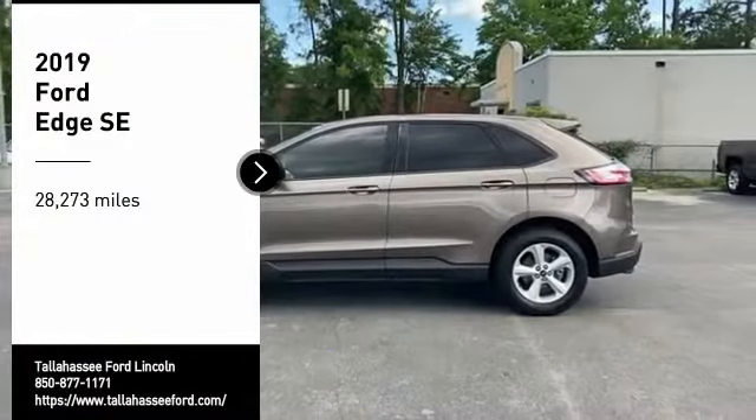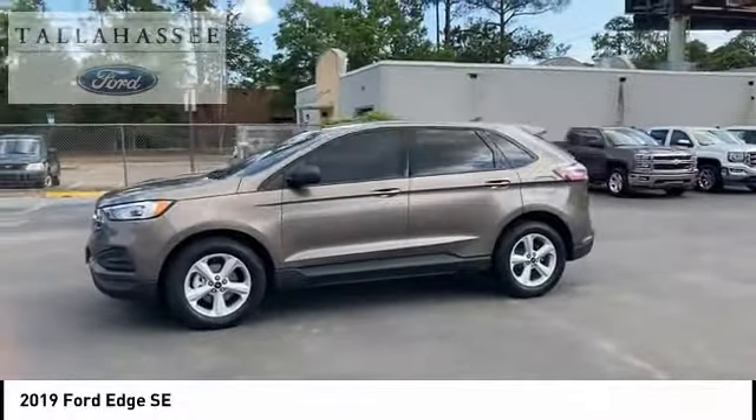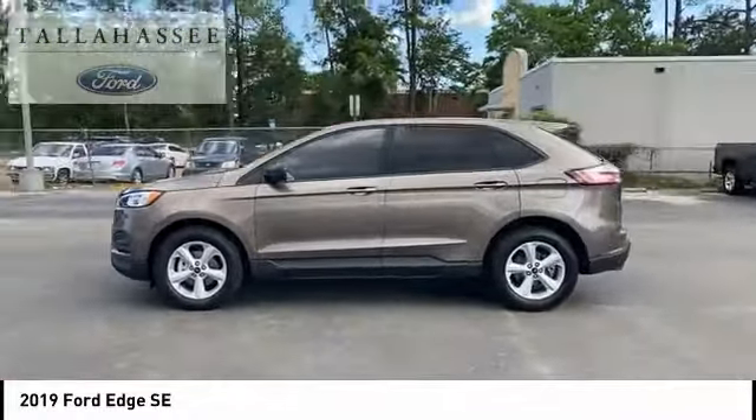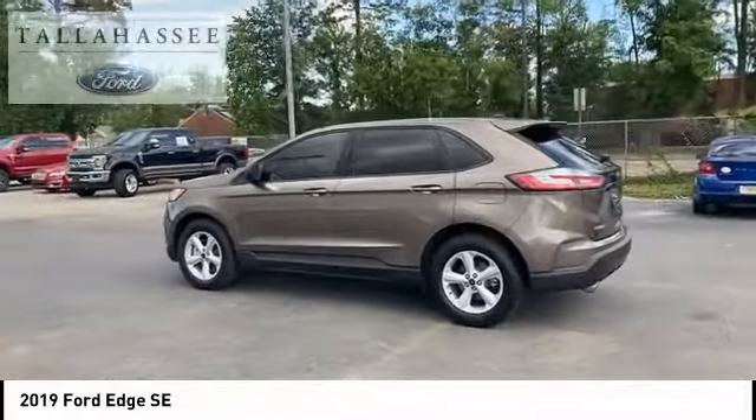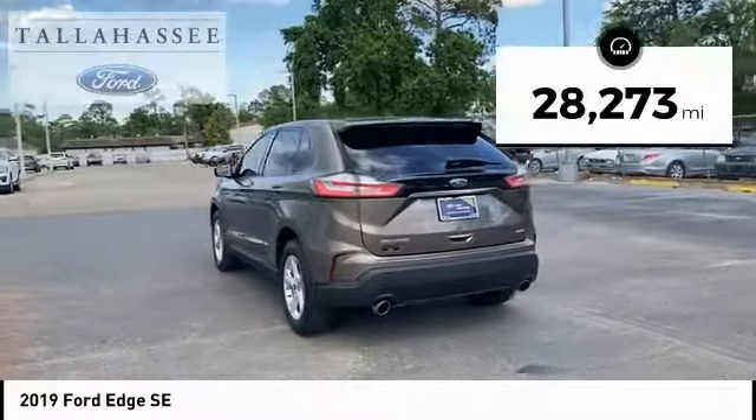Looking for the right vehicle? Check out the 2019 Ford Edge — it thrills with more power and MPG. Either way, you're in for an exhilarating experience with the Ford Edge. This vehicle has less than 30,000 miles.